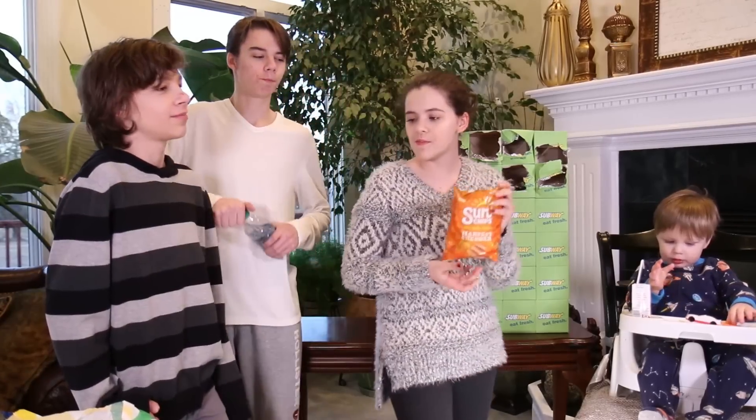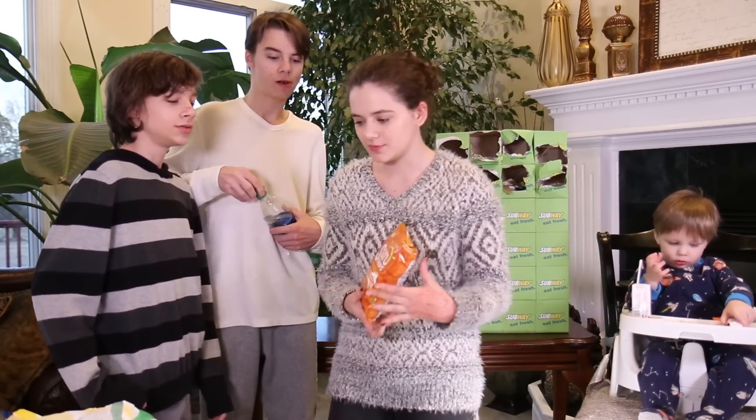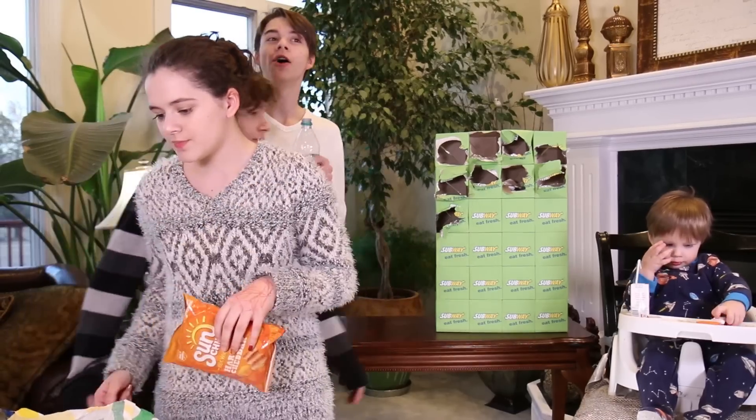I only like the classics. I really like them — I love the cheddars, honestly.